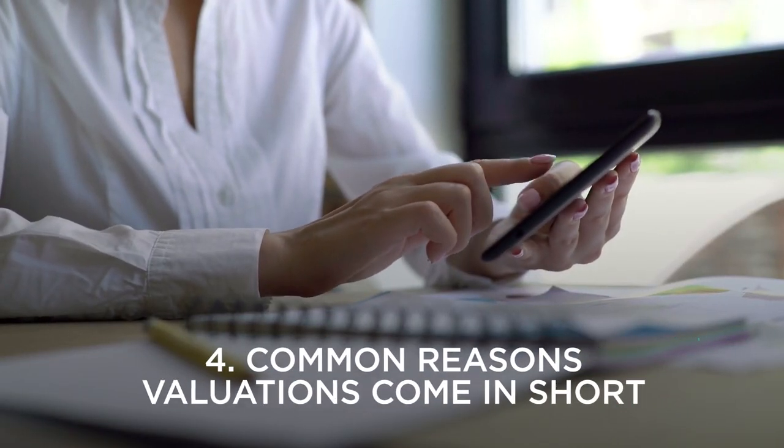Step four: common reasons valuations come in short. Like every opinion, they differ from person to person. It's very common to have three different people value the same property in the same market and get three separate valuation figures. No one valuer is right or wrong — technically speaking, they're all correct.